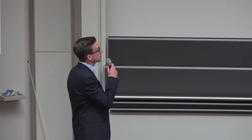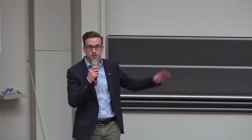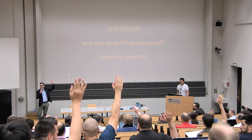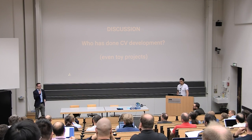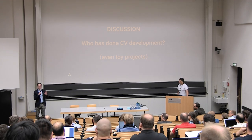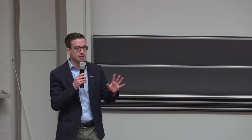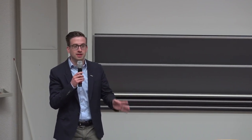First question: who is doing CV development here? Okay, that's quite a few people. Would you want to briefly tell us what you're doing? Who feels comfortable sharing at least the rough application?